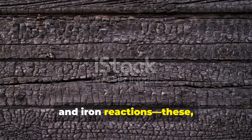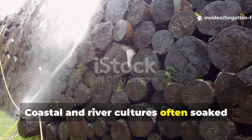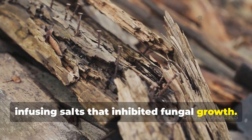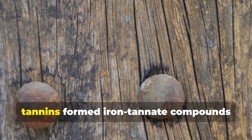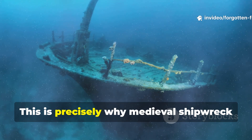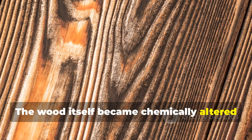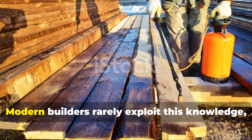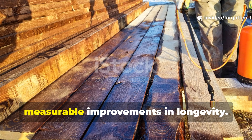Salt water, tannins, and iron reactions played a pivotal role in the longevity of ancient wooden structures. Coastal and river cultures often soaked wood in salt water before use. This process leached out sugars while infusing salts that inhibited fungal growth. Oak, which is rich in tannins, reacted especially well to this method. When combined with iron fasteners, tannins formed iron tannate compounds that darkened the wood and further increased decay resistance. This is precisely why medieval shipwreck timbers are often black and remarkably still intact. The wood itself became chemically altered through mineral interaction. Interestingly, stone harbours crumbled while wooden piers remained usable. Modern builders rarely exploit this knowledge, but soaking oak or similar tannin-rich wood before construction still produces measurable improvements in longevity.